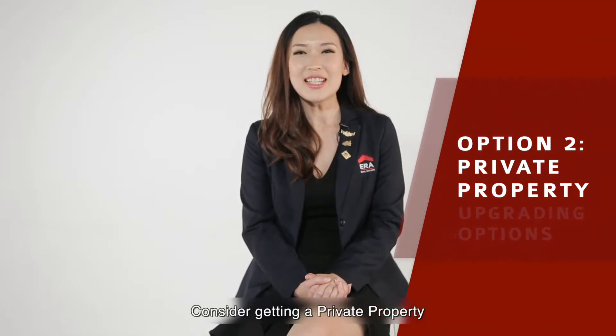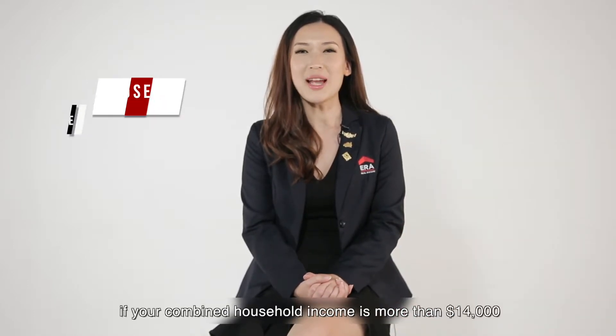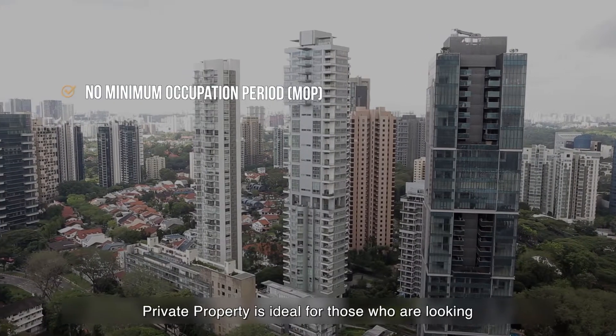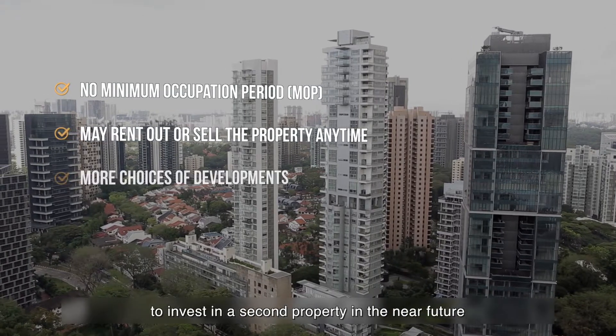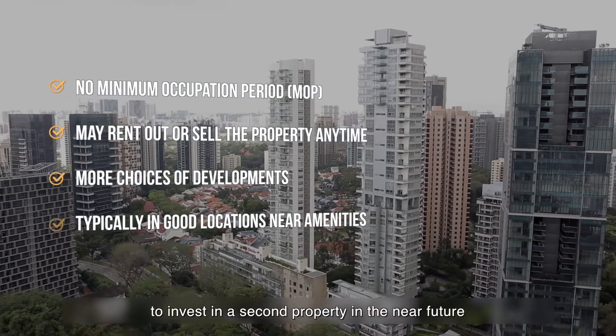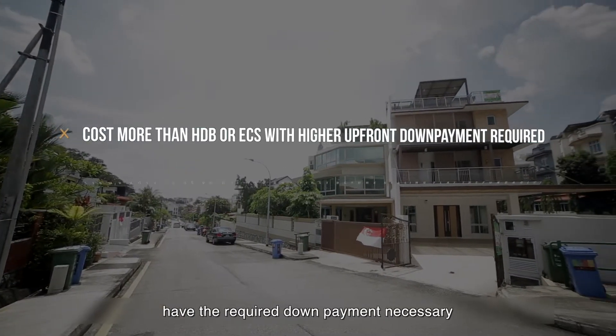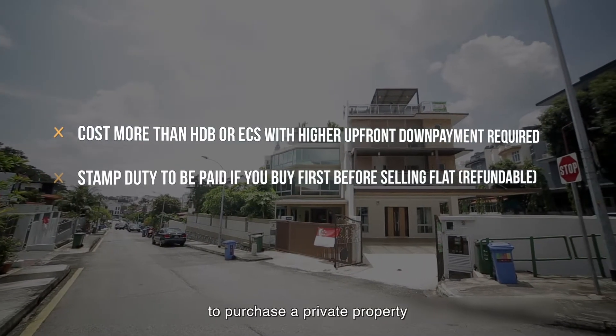Option 2: Private Property. Consider getting a private property if your combined household income is more than $14,000. Private property is ideal for those who are looking to invest in a second property in the near future. The financial assessment we've done earlier would help ascertain if you have the required down payment necessary to purchase a private property.